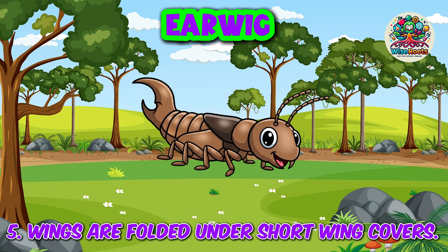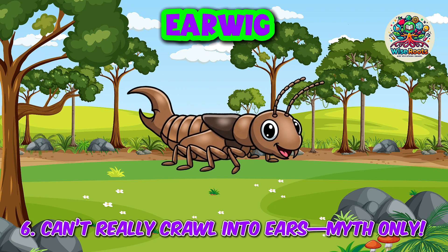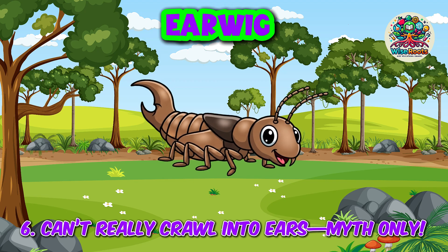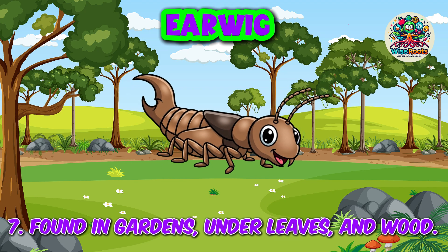5. Wings are folded under short wing covers. 6. Can crawl into tight spaces only. 7. Found in gardens, under leaves, and wood.